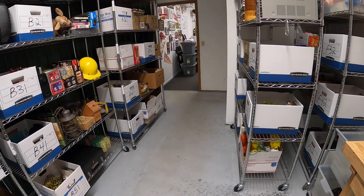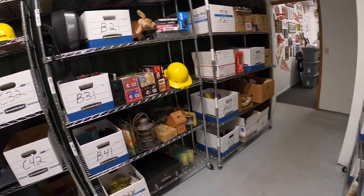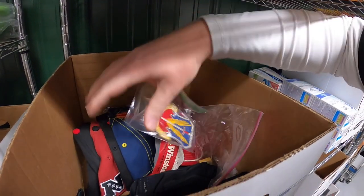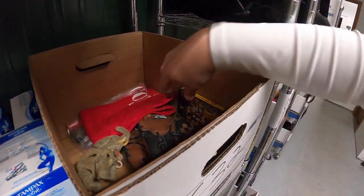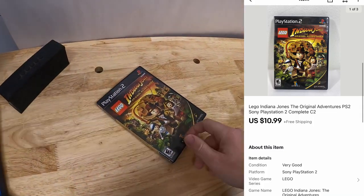First thing is a PlayStation 2 game, Lego Indiana Jones. It's an old inventory code that says C2, so it should be probably either in this bin or in one next to it. Yep, here it is. I've got about a dollar into that. That sold for $10.99 plus shipping. Your name Brian got this — thanks for the support, Brian. Hope you like the game.